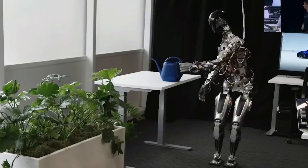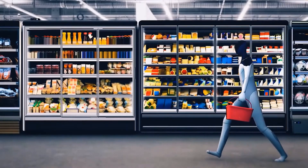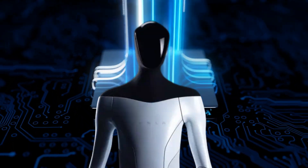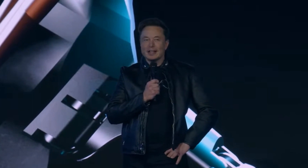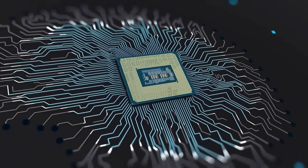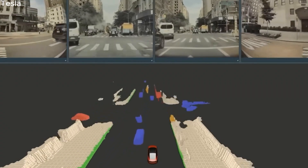In the end, Elon Musk's AI robot has left many in awe of the boundless possibilities that lie ahead. This remarkable creation has the potential to reshape industries, streamline processes, and elevate human potential to new heights. With every advancement and breakthrough, we move closer to a future where humans and machines coexist in perfect harmony. So brace yourself for the extraordinary and embrace the transformative power of Elon Musk's AI robot as the world embarks on this remarkable technological adventure.